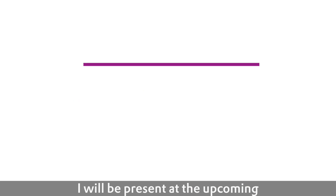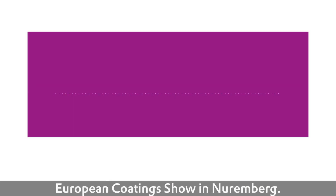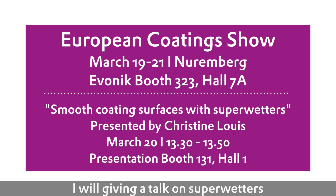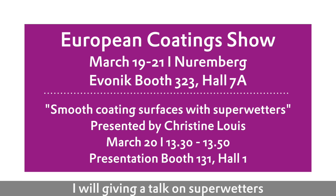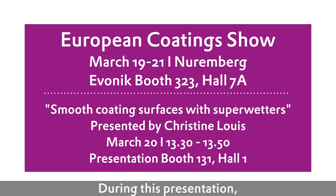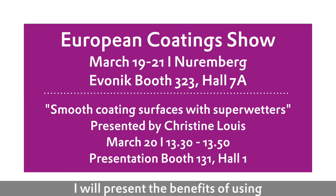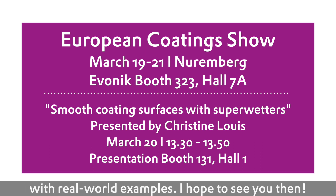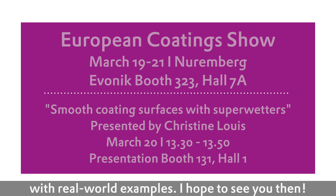I will be present at the coming European Coatings Show in Nuremberg — you can find me on the Evonik booth. I will be giving a talk on Superwetters where you are welcome to attend. During this presentation, I will present the benefits of using Dino 960 and Dino 980 in new coatings, and this with real-world examples.